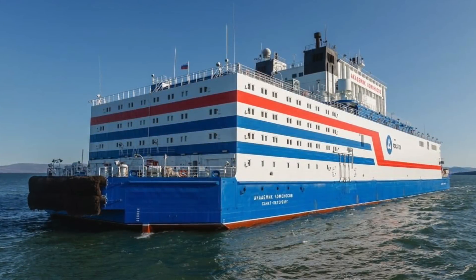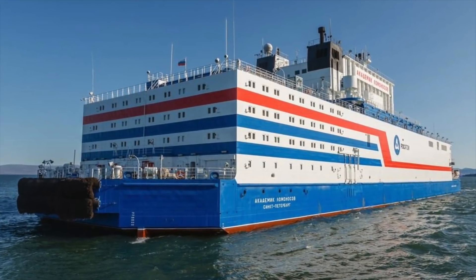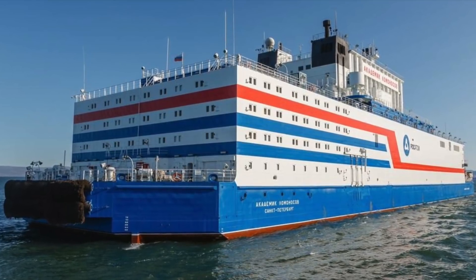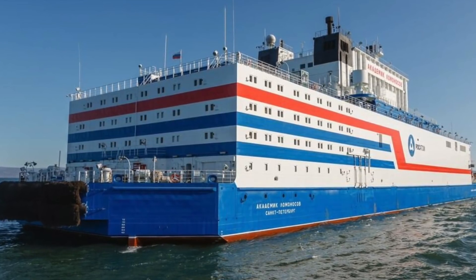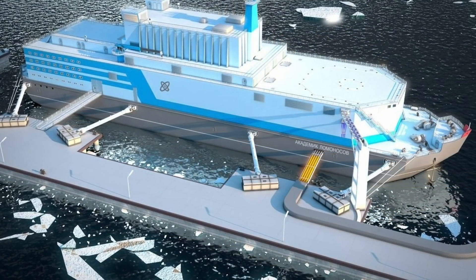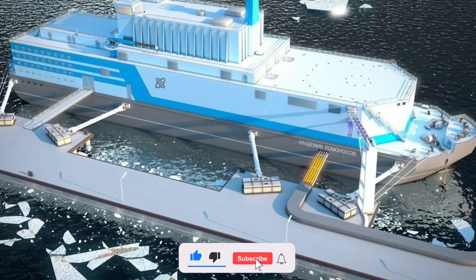The Akademik Lomonosov is the first floating nuclear power plant that provides a city not only with electricity but also with thermal energy. The project has been under construction for more than 10 years, and more than 37 billion rubles were spent on its implementation. But will this development lead to a global catastrophe?